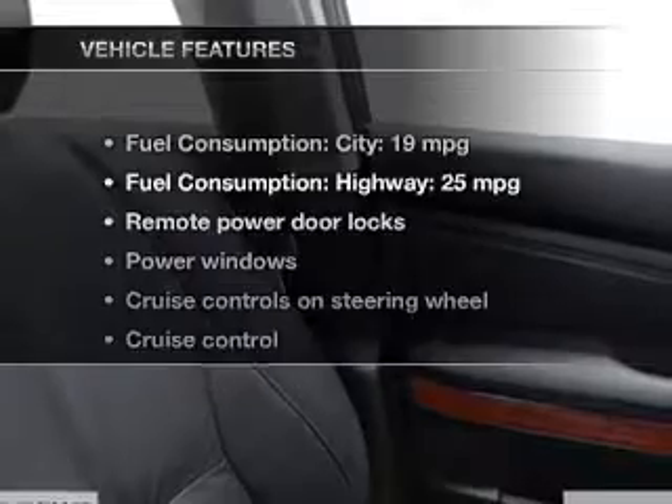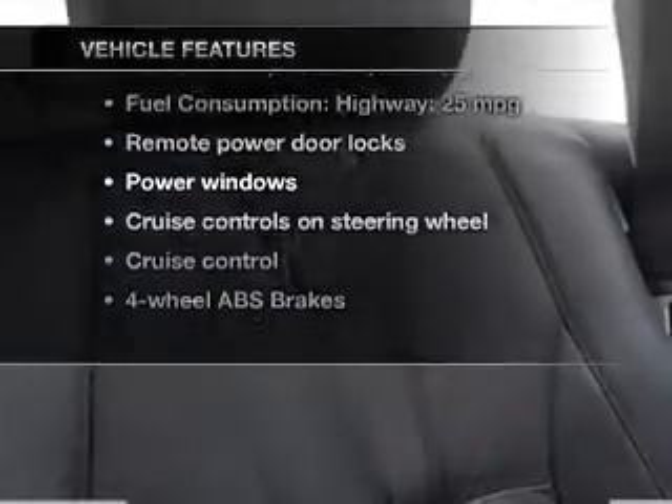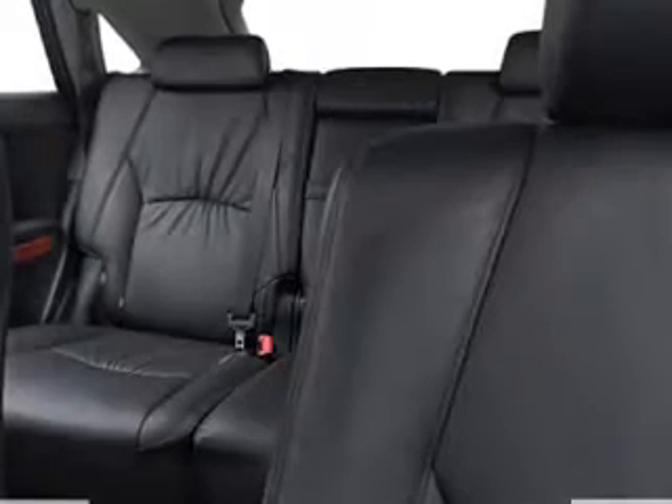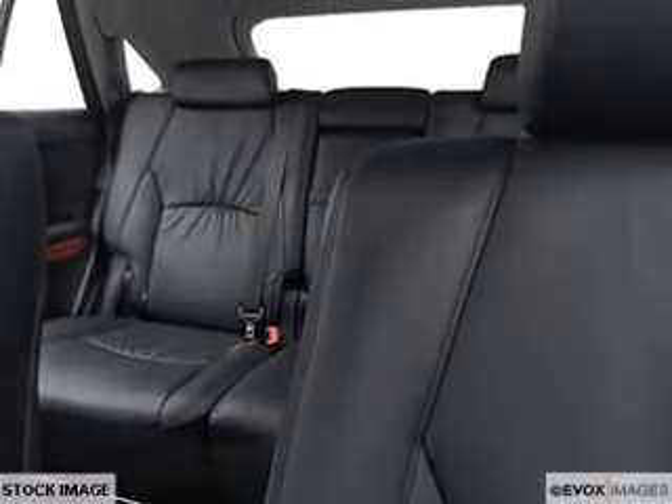Anti-lock brakes help you bring your vehicle to a safe stop. And with these notable features, you won't want to miss out on the opportunity to own this amazing ride: power door locks, power windows, cruise control, an AM-FM stereo with a CD player, power mirrors, power steering, and an adjustable tilt steering wheel.